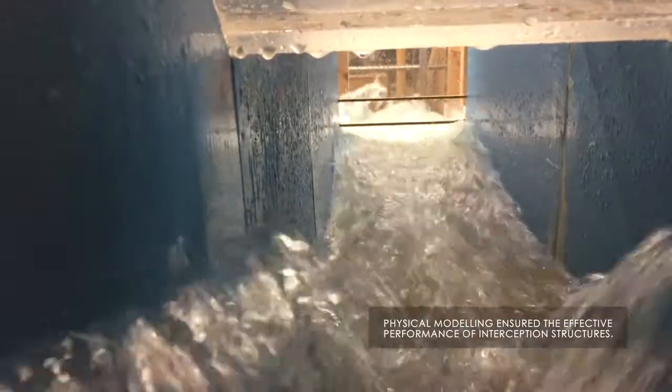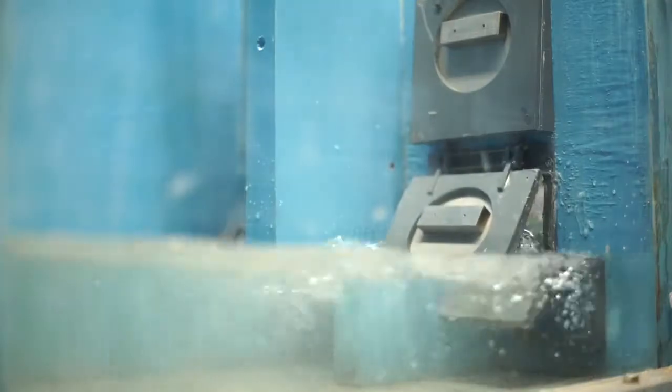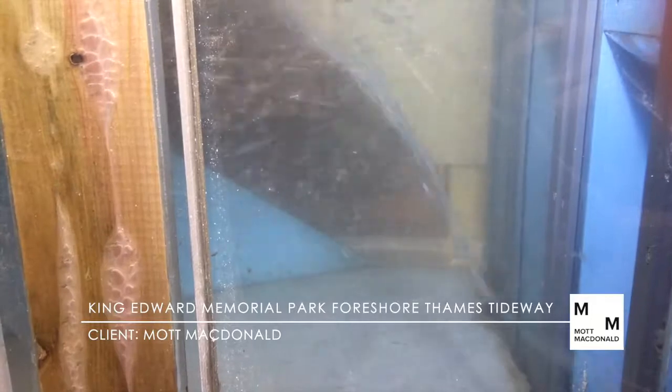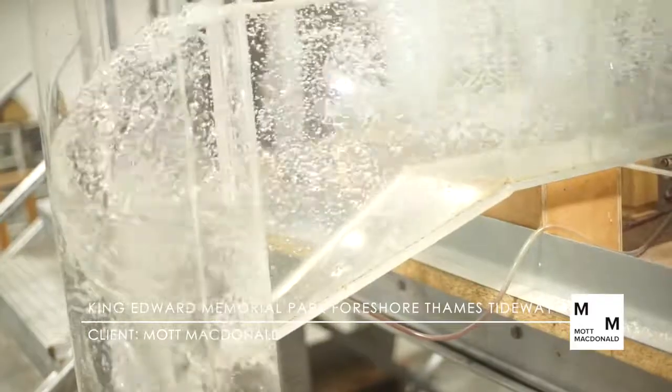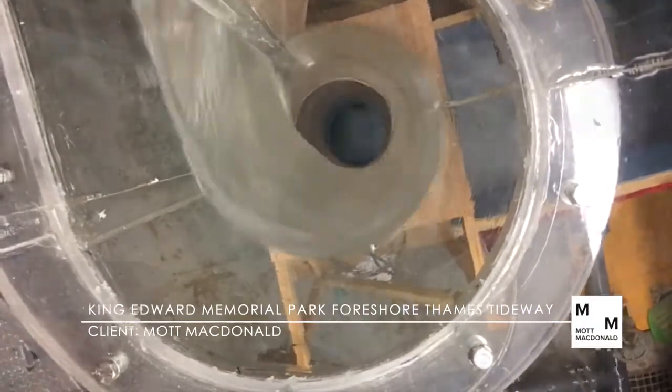Physical modelling ensured that new interception structures would not increase upstream sewer levels and cause flooding, as well as verifying the operation of flap valves and developing solutions to minimise solids deposition. A head flow curve for the vortex drop tube was measured to quantify flows in the live environment.